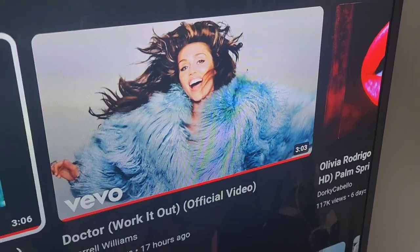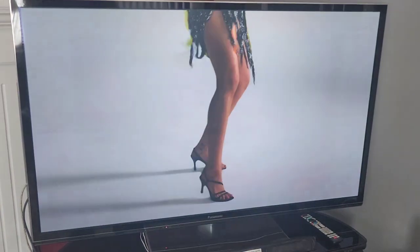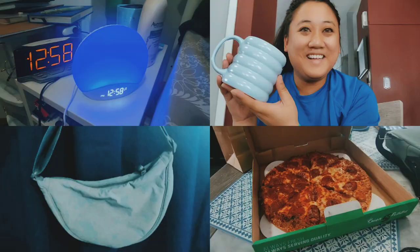Just listening to Miley Cyrus' new song 'Doctor Work It Out' with Pharrell and I love it so much — it's so edgy, she looks fire right now. I'll see you next time.